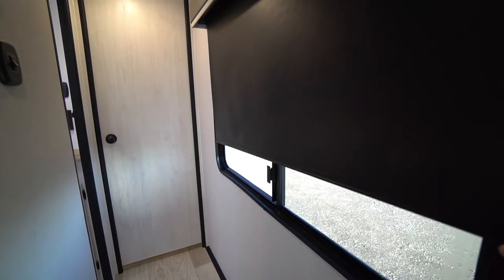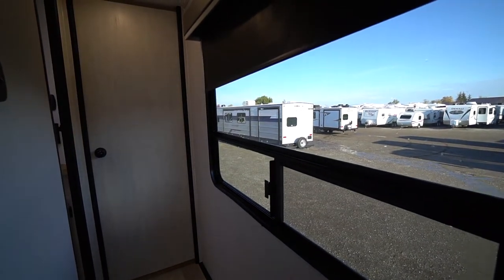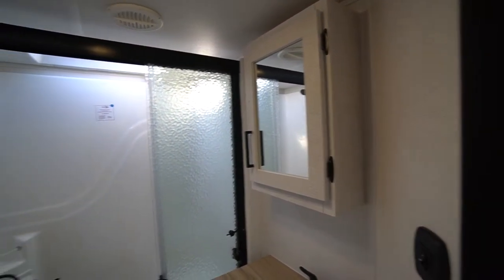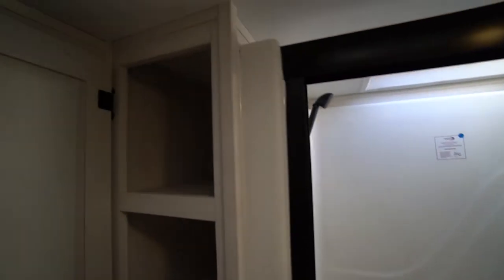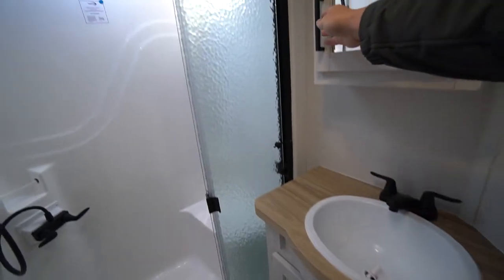There's a hallway window so you can see what's going on outside. As you step into the washroom, there's a big window there too if you want to see what's going on outside. King-size shower with triple sliding glass door, deep towel storage, storage under the sink, and a mirror-door medicine cabinet.